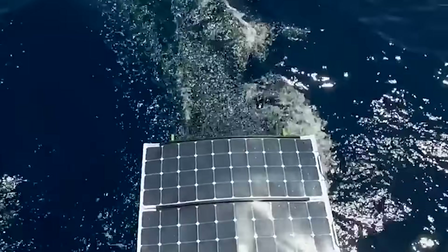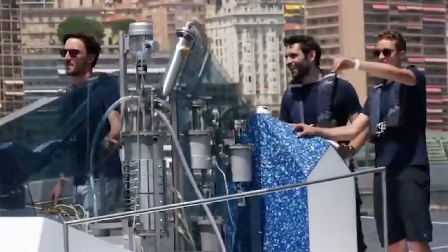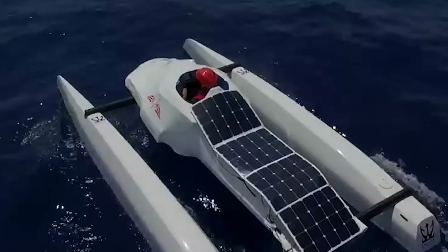Solar panels cover every available surface on the Energy Observer, making it a strong contender in a competition celebrating inventive designs featuring maximum solar panel coverage.